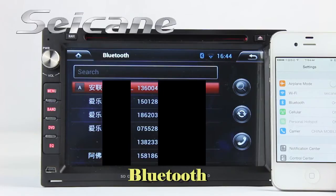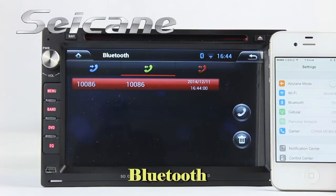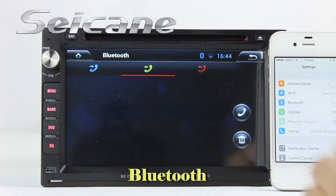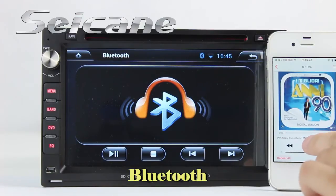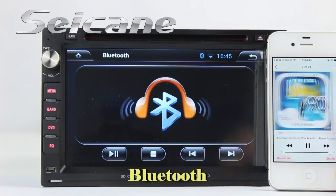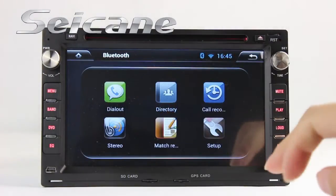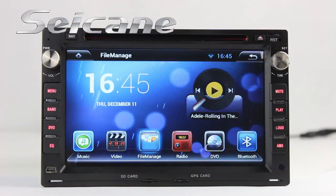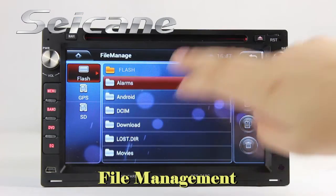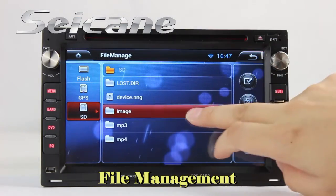Download your phonebook from your cell phone, check call history, and listen to music from your phone via Bluetooth.